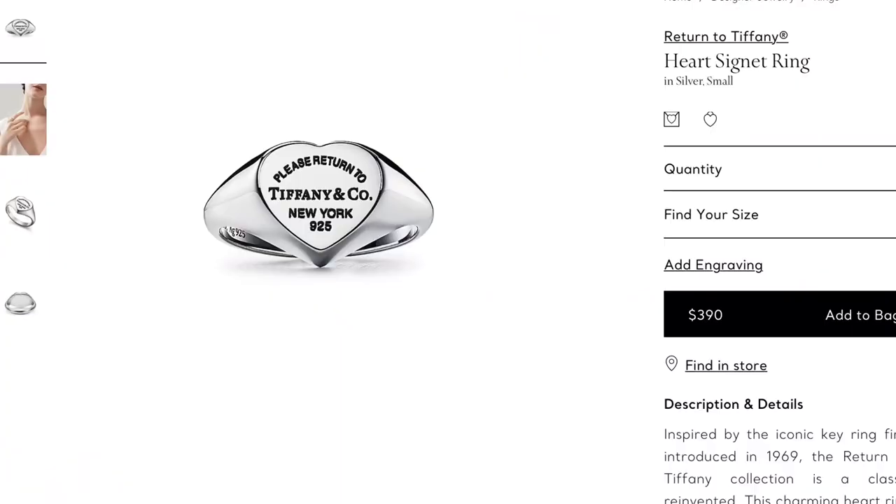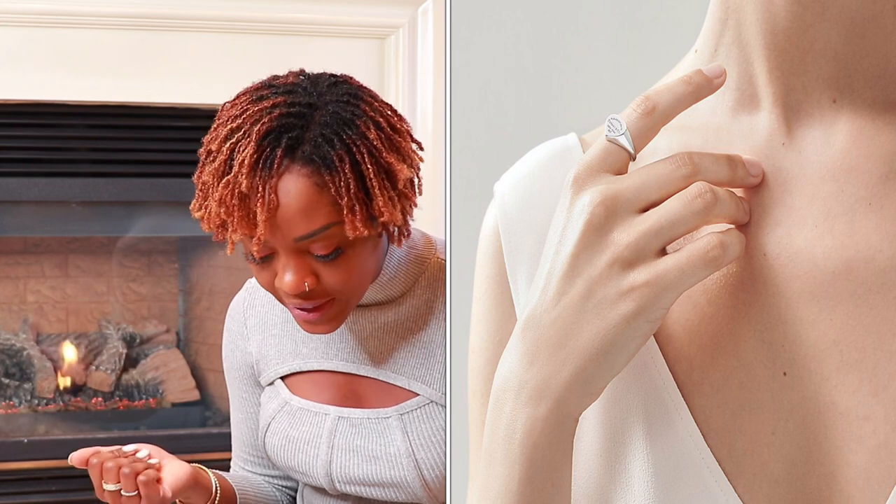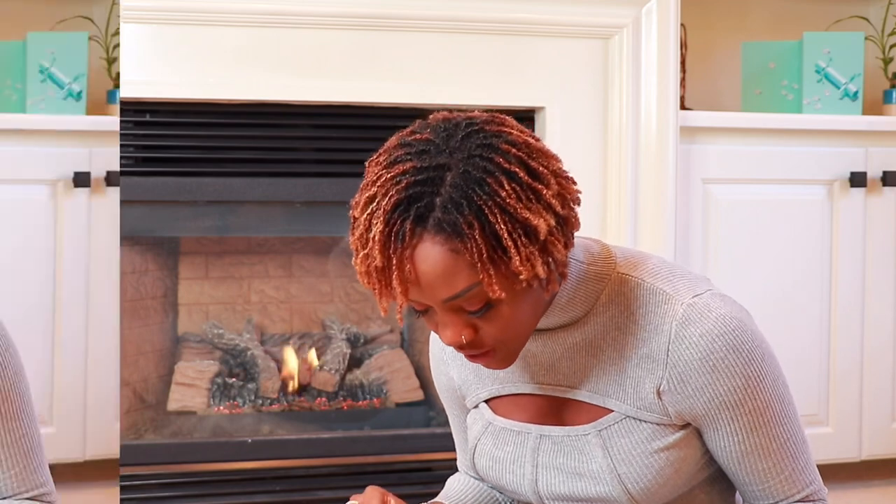Item number thirteen is the return to Tiffany heart tag signet ring, retailing for $390. I love a good signet ring — I love rings in general. This is such a classic piece to wear all the time. It's pretty substantial without being too big or heavy, and at only $390 it's a great value.